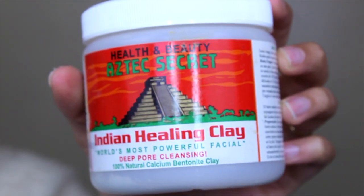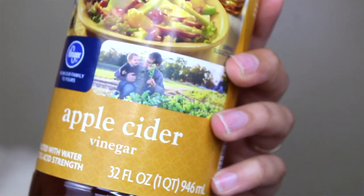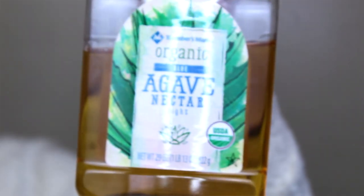For my face mask routine, I do a face mask at least twice a week. I use Aztec Indian Healing Clay from Whole Foods and mix it with apple cider vinegar. I used to use agave nectar but now I use honey since they have similar properties — honey is just healthier. I also mix in some cinnamon. I put it on for about 30 minutes, then rinse it off. It can leave your face red afterward, but that's just the effect. Afterwards, apply your moisturizer — do not wash your face again — and your skin is left with a beautiful glow.